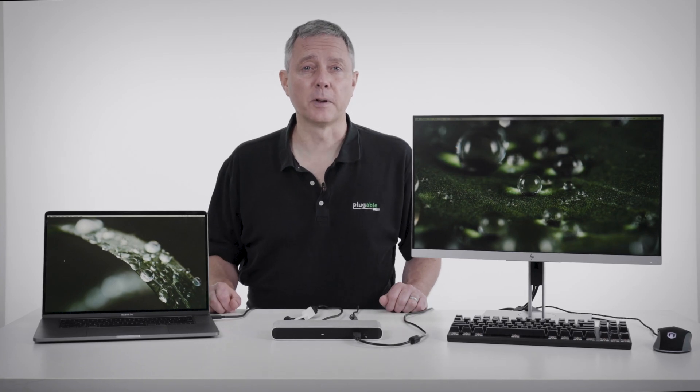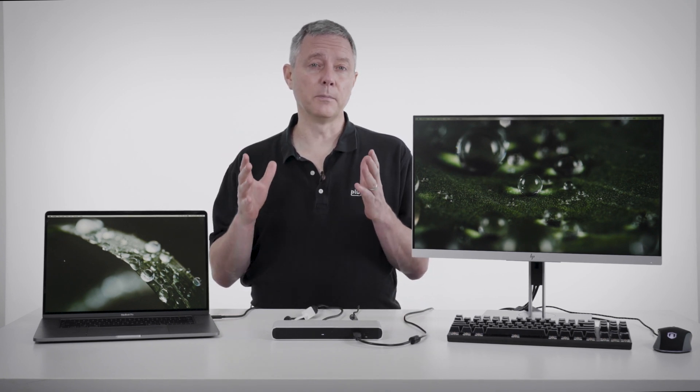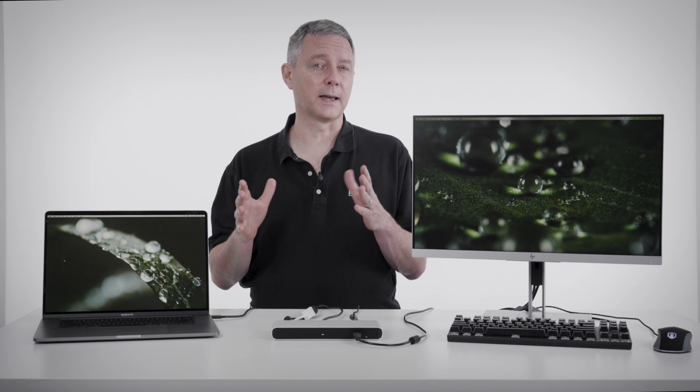Hi, I'm Bernie Thompson. I'm the founder of Plugable Technologies. Thunderbolt 3 has continued to become more and more important. Why is that? Because it's not a technology that actually everybody is familiar with.